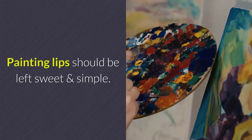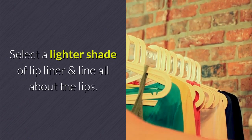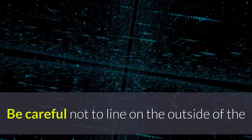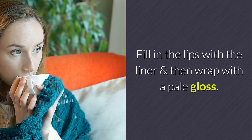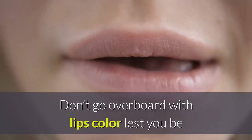Makeup tip number two: read your lips. When painting lips, keep it sweet and simple. Select a lighter shade of lip liner and line all around the lips — be careful not to line outside the lips, simply stick to what nature gave you. Fill in the lips with the liner and then finish with a pale gloss.